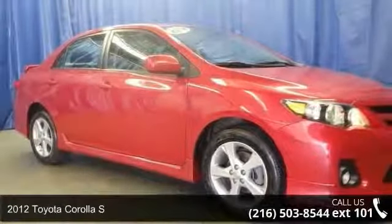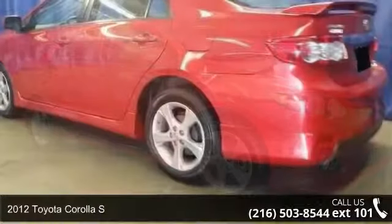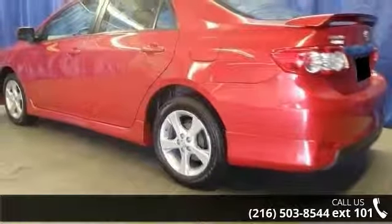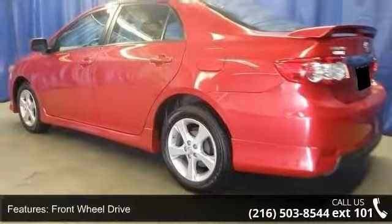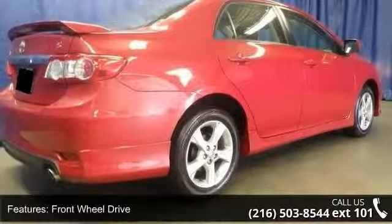Check out this 2012 Toyota Corolla S. If you are looking for a first-rate auto, this one could be yours today. This vehicle comes with a reliable 4-cylinder engine, connected to a smooth shifting automatic transmission.